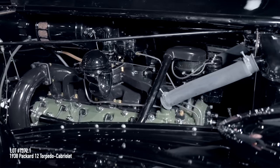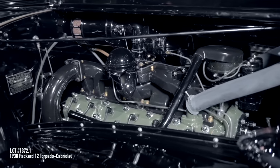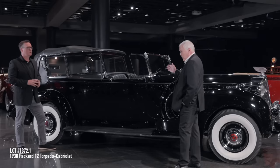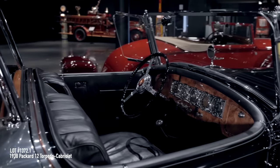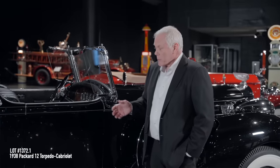Don had the engine redone recently — before we took it to the 2022 Pebble Beach Concours d'Elegance, where it did the entire tour. Beautiful running car. These are known for being great driving cars. The workmanship of a Packard was second to none, especially among American car companies. Their tagline was, 'Ask the man who owns one.'